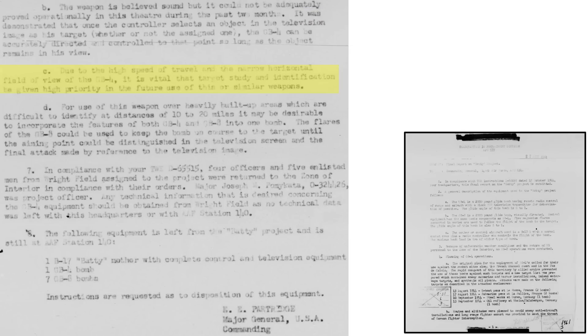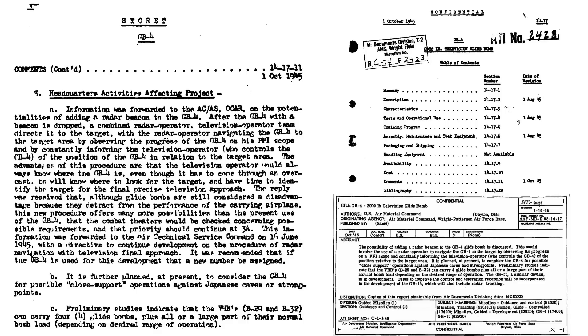The operator should study the area and be aware of features he will encounter on screen. Bomb flares would help in guiding the bomb during its initial phase, then transfer to the TV screen for the final phase. A page from an October 1945 Air Material Command document recommends adding a radar beacon to the GB-4 bomb, so the bomb can be tracked and guided using the bomber's radar until close to the target, then guided to the target by the TV system.